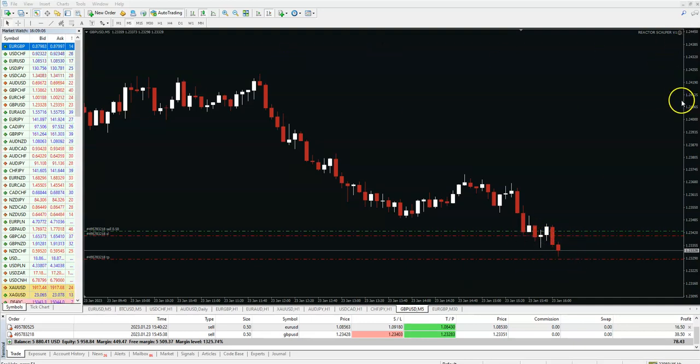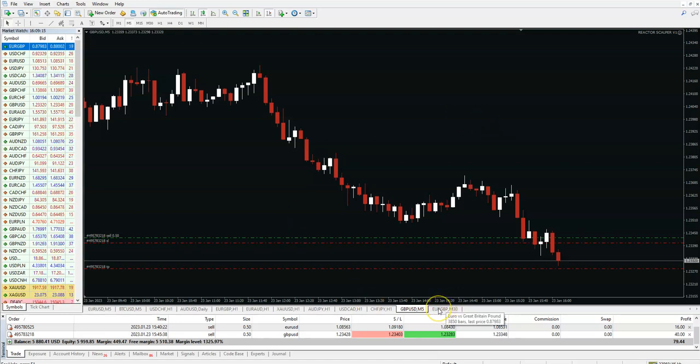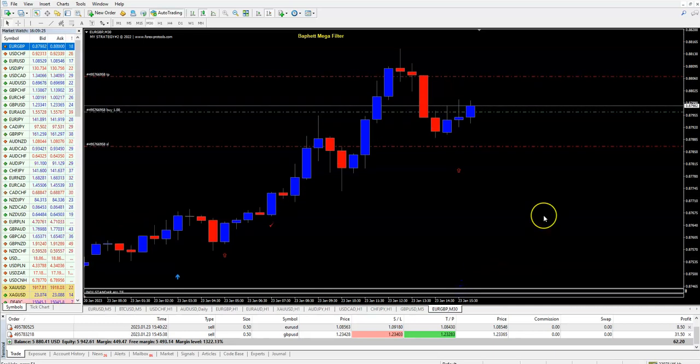This is Reactor Scalper, one of my extra advisors. If you buy it, you get my strategy for free. This is my strategy in live trade.